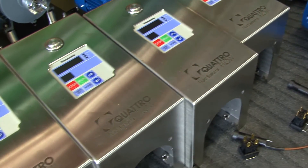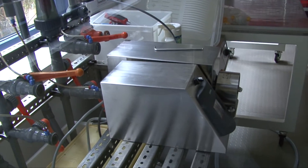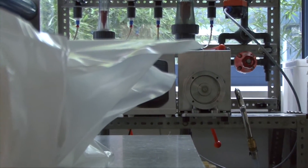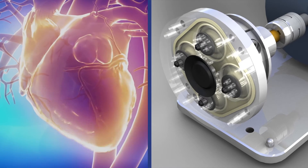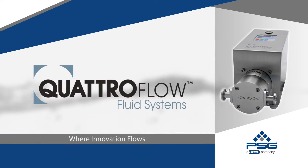We are on a good way to become a standard in the industry, and if we really push the accelerator pedal, we will have tremendous success within the next five to ten years. The future is here — based on nature's own perfect pump, the Quattro Flow quaternary diaphragm pump.